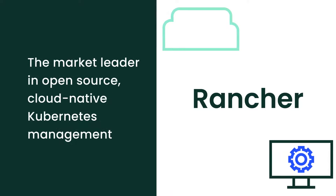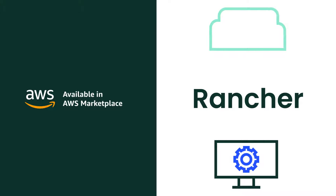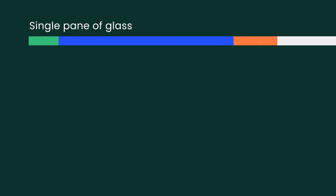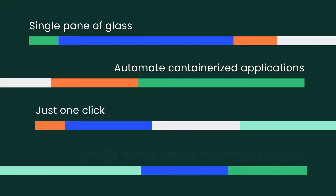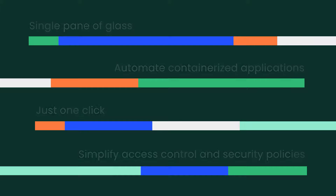Rancher, the market leader in open-source cloud-native Kubernetes management, is now available on AWS Marketplace. Rancher allows you to manage and scale workloads consistently across thousands of clusters in any environment and support any certified Kubernetes distribution, monitor the health of all your clusters through a single pane of glass, simplify and automate the deployment and management of containerized applications, and deploy persistent storage with just one click.